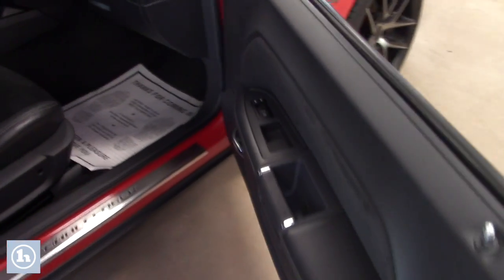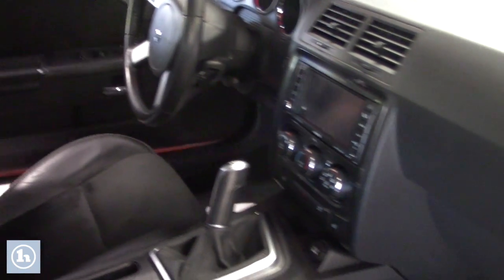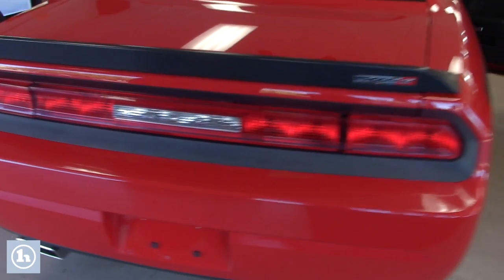As you can tell from the interior, it's manual transmission, of course. Lots of room in here. Five-speed manual, by the way.